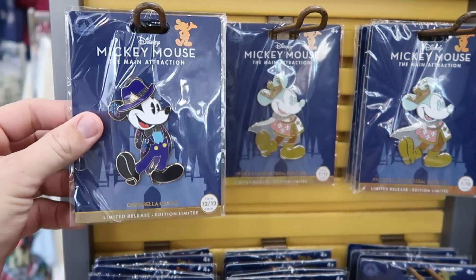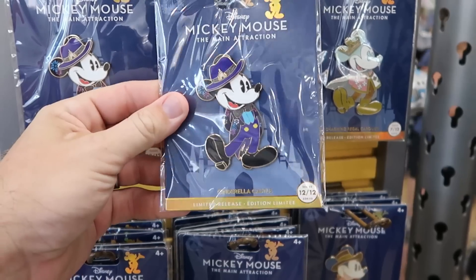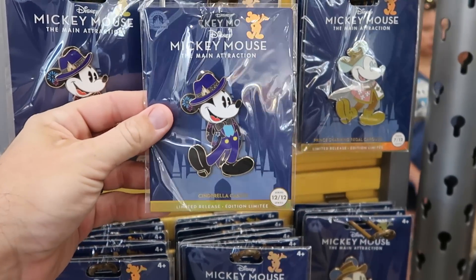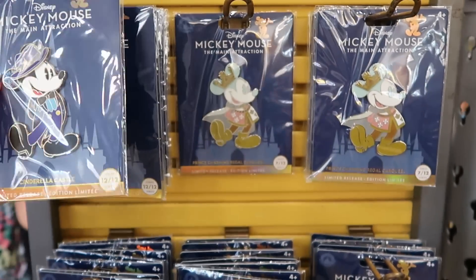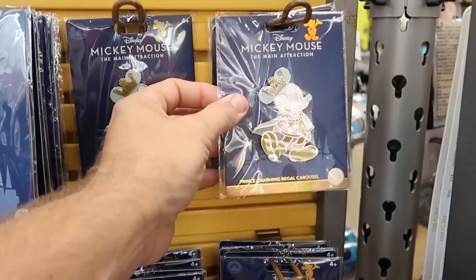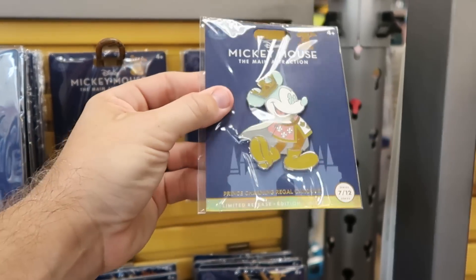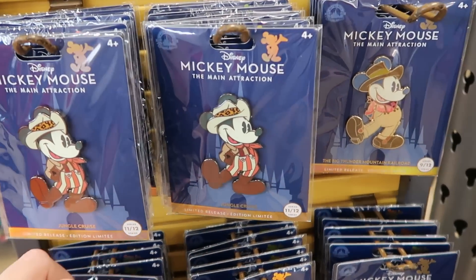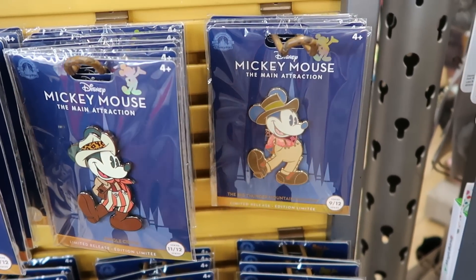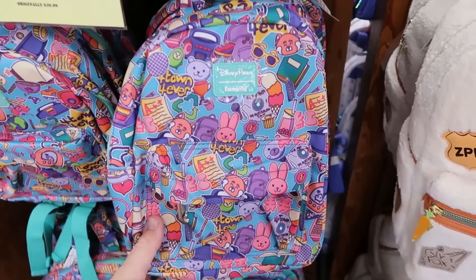They do also have a bunch of the Disney Main Attraction Series pins — these are the really large-sized ones. This one here is actually number 12 of 12 of the series with Cinderella Castle, at $14.99 from $30. They have Prince Charming Regal Carousel — these ones are actually a little bit cheaper at $10. They recently got the Jungle Cruise one at $15. They do have Big Thunder Mountain as well.